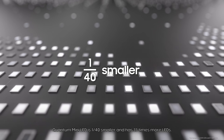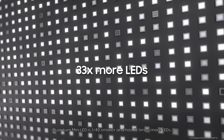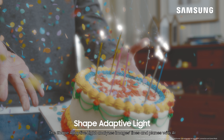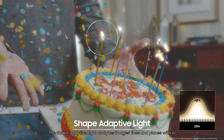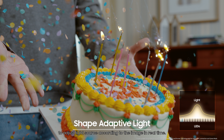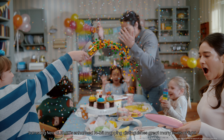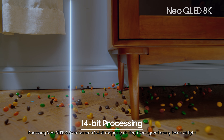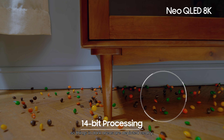Quantum Mini LED is 1/40th smaller and has 33 times more LEDs, so light is controlled more elaborately. The Shape Adaptive Light analyzes images, lines, and planes with AI to adjust the light source according to the image in real time. Samsung Neo QLED 8K's enhanced 14-bit mapping distinguishes a great many levels of light, so things in dark areas are depicted clearly.